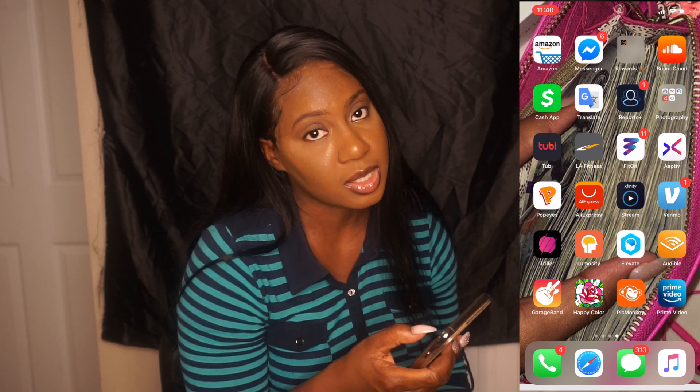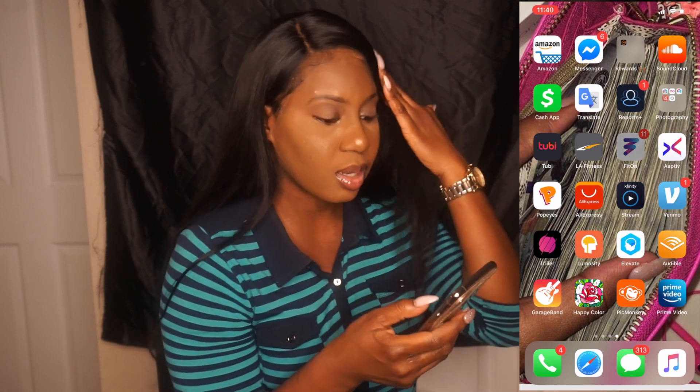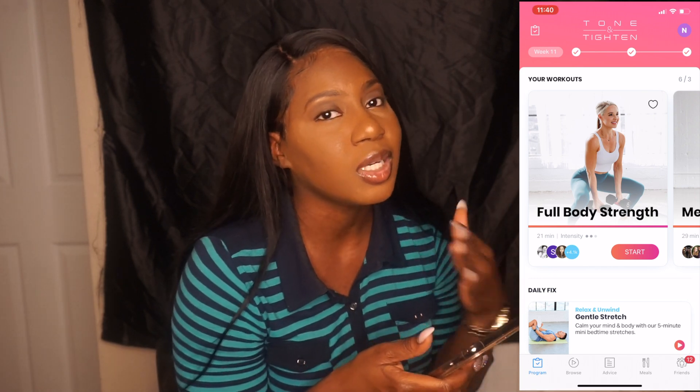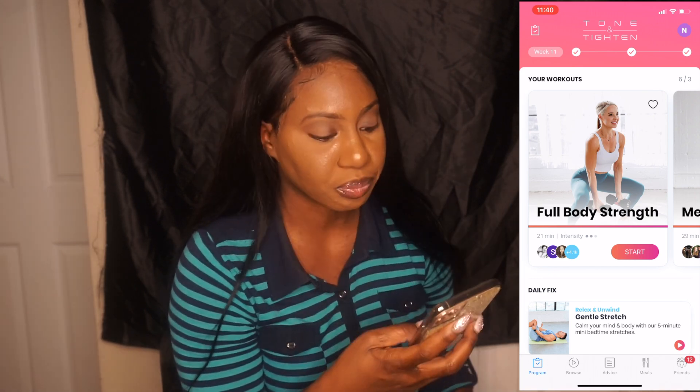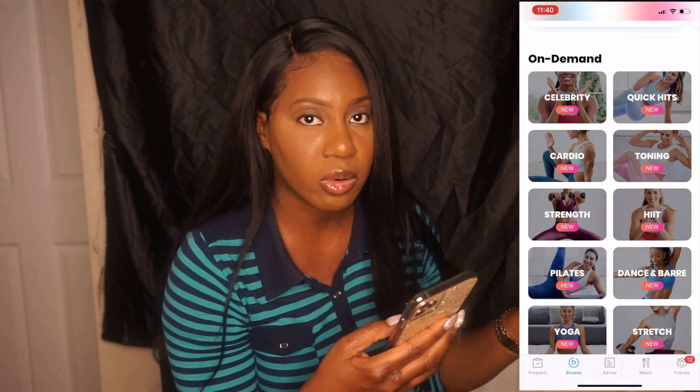I have LA Fitness — gotta go to the gym, keep it cute. And then I have FitOn, which is another good app. On days I feel lazy and don't want to go to the gym but still want to do some activity, I use this app. If you scroll all the way down to Browse, they have different categories: cardio, toning, and HIIT workouts, which I use the most. They have different videos you can follow along with.